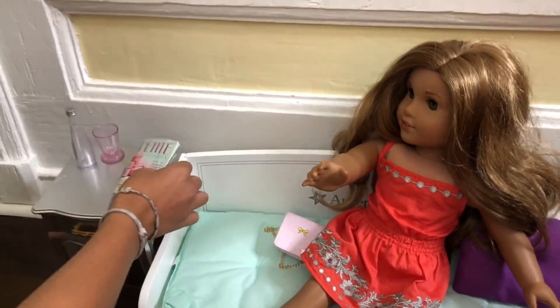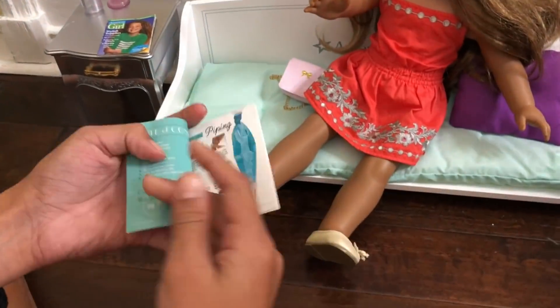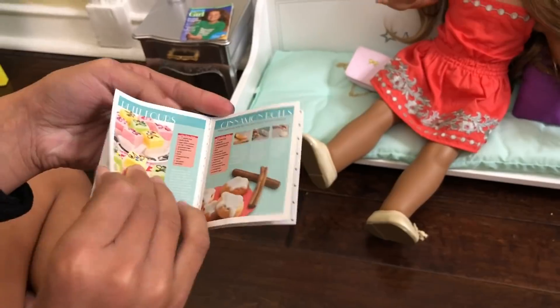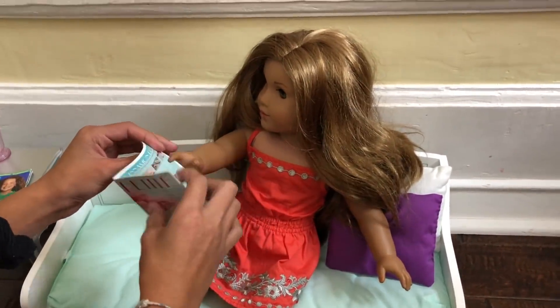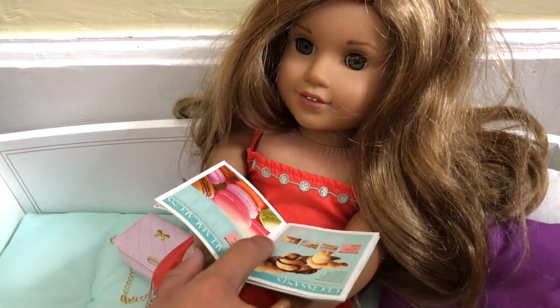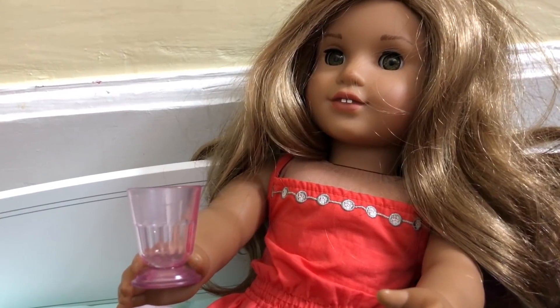She's going to read the magazine. I love these magazines because they're really cool — there are actual things in them, like you can actually read them. There are two. She's going to read about baking. She's reading her magazine and she wants water, so she's going to pour some water and have a drink.